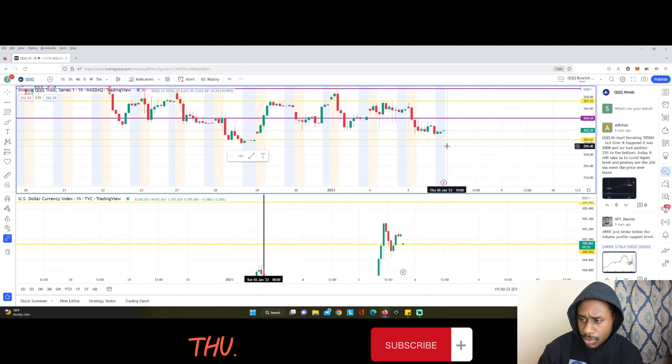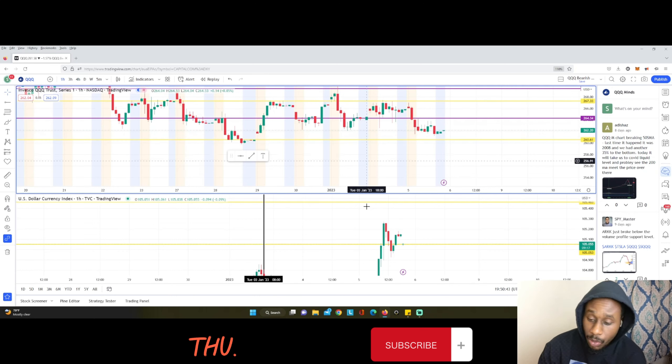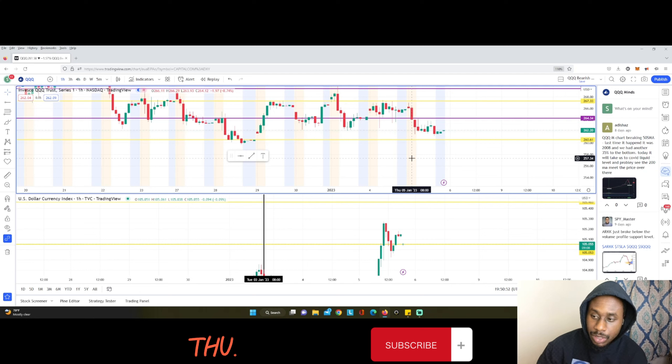I was going to aim for a lower level as my take-profit today, but the market didn't have a strong enough push down to reach it. When I saw the dollar wasn't making a new high, that's when I decided it was best to just take my profit and leave — let the trade finish and go about my day.